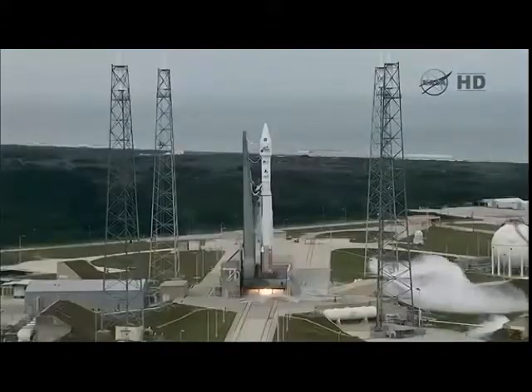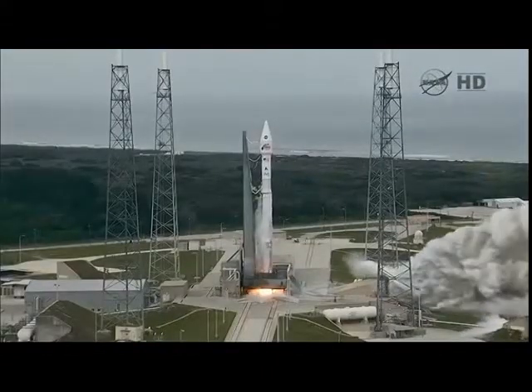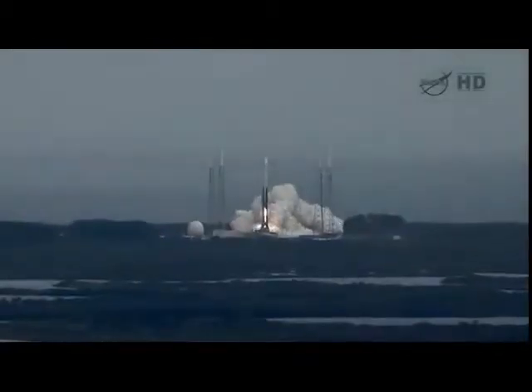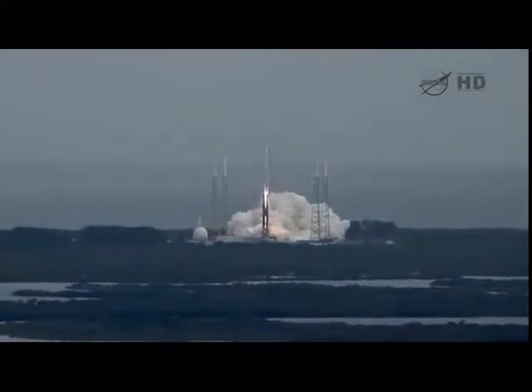3, 2, 1. Main engine start, ignition, and liftoff of the Atlas V with Maven, looking for clues about the evolution of Mars through its atmosphere.